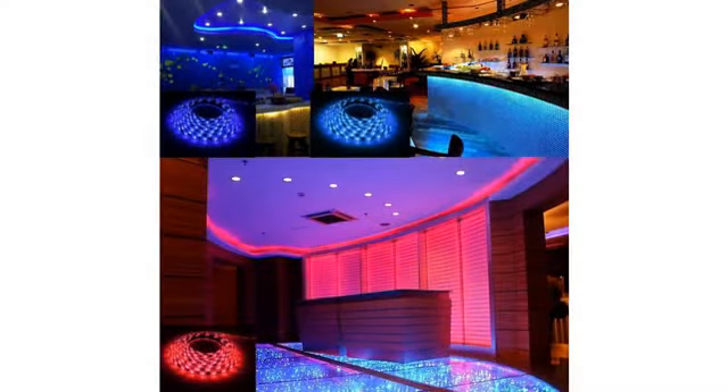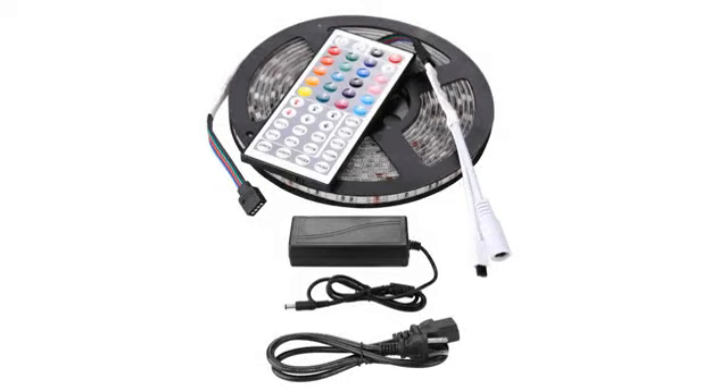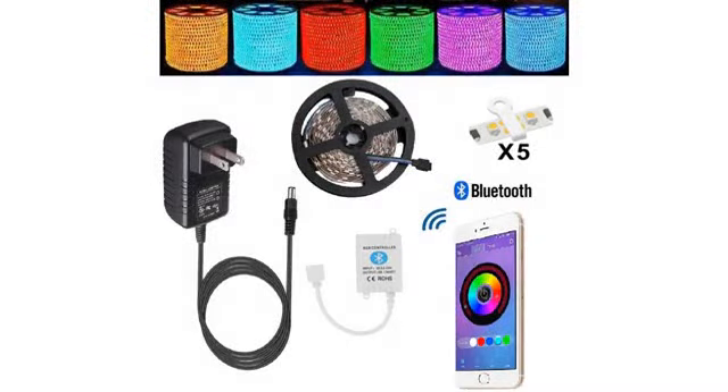My favorite is the slow fade — I love that it goes through all the different colors. I will be buying more to use in other areas around my house. Check out my videos and pictures below. When I get them up in my closet I will post more pictures.